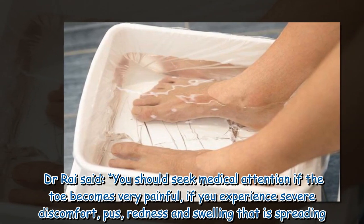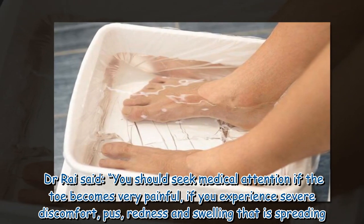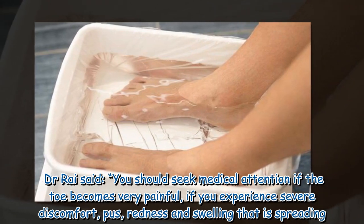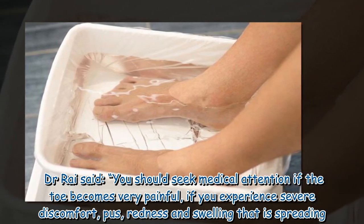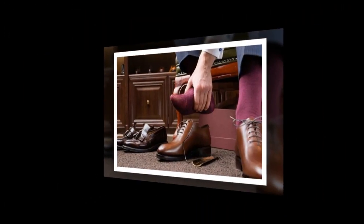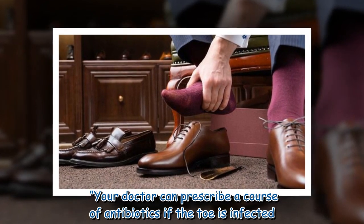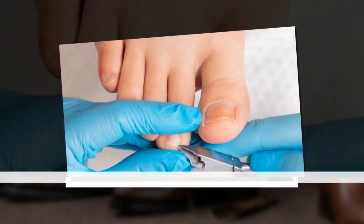Dr. Rye said you should seek medical attention if the toe becomes very painful, if you experience severe discomfort, pus, redness, and swelling that is spreading. Your doctor can prescribe a course of antibiotics if the toe is infected.